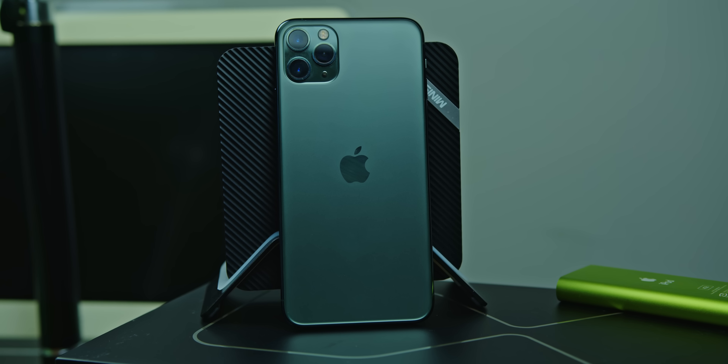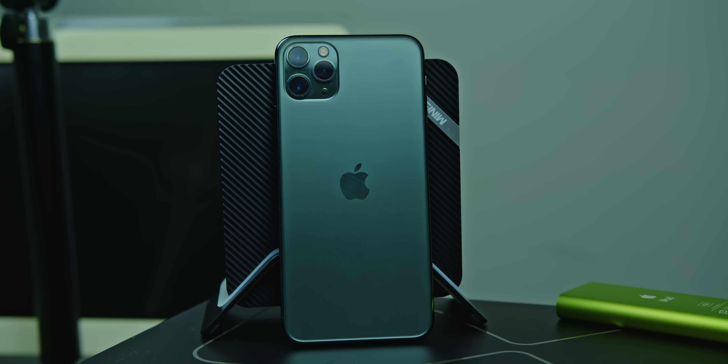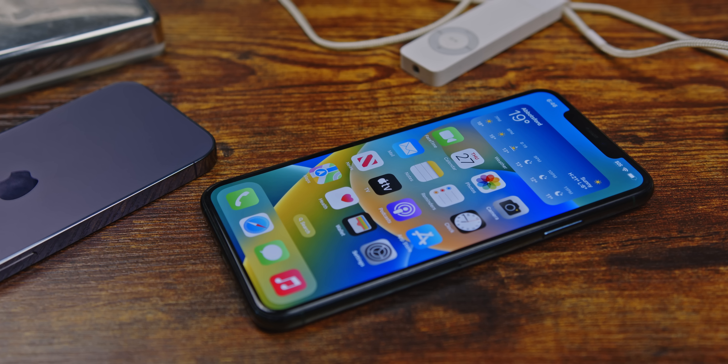The iPhone 11 Pro and 11 Pro Max were the first Pro iPhones, launched all the way back in 2019. While they are approaching almost four years old, they don't feel like it — not even close. They're still fantastic smartphones, and today we're going to talk about exactly why that is.